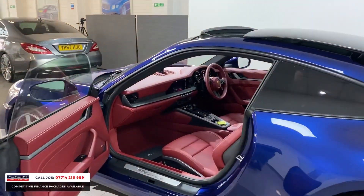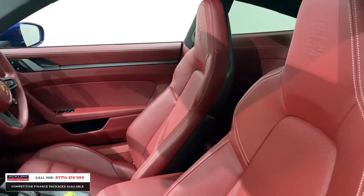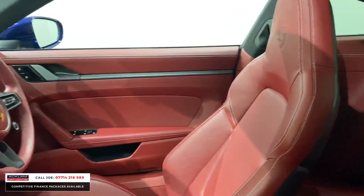Then you've got this gorgeous interior — the Bordeaux red leather with the extended carpet and the dash, steering wheel — just look at that. It's just exclusive on a new level.